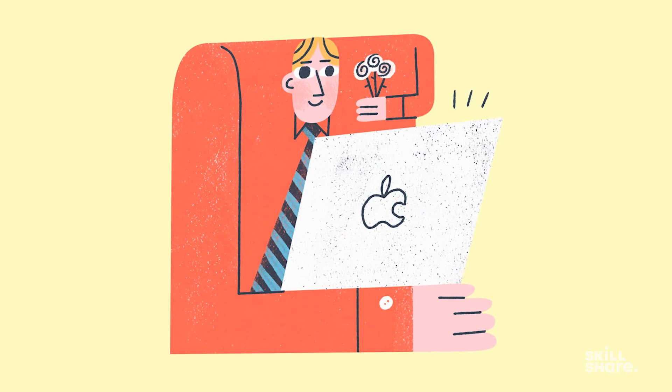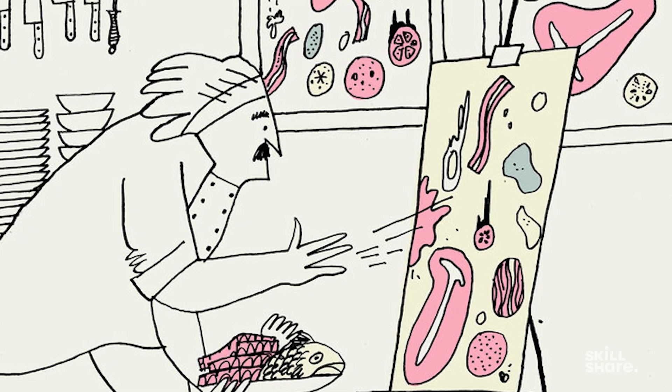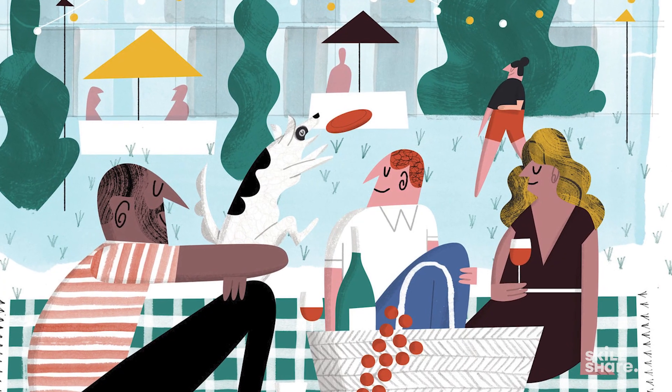There's something fresh and now about it but also kind of timeless about it. That's what I love about printmaking as an inspiration to the work that I do.